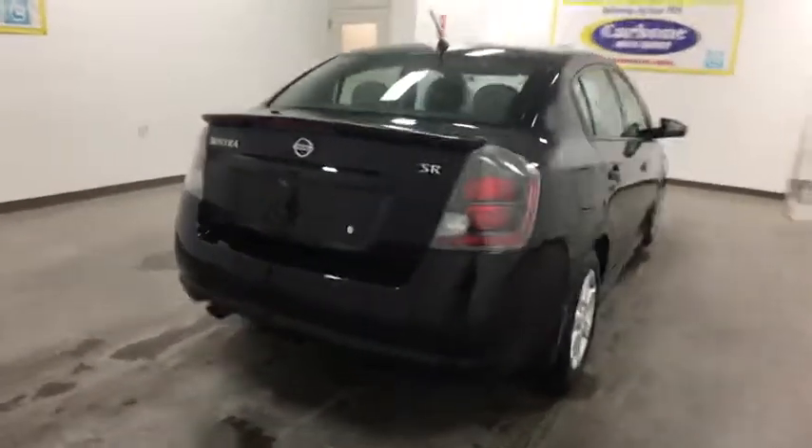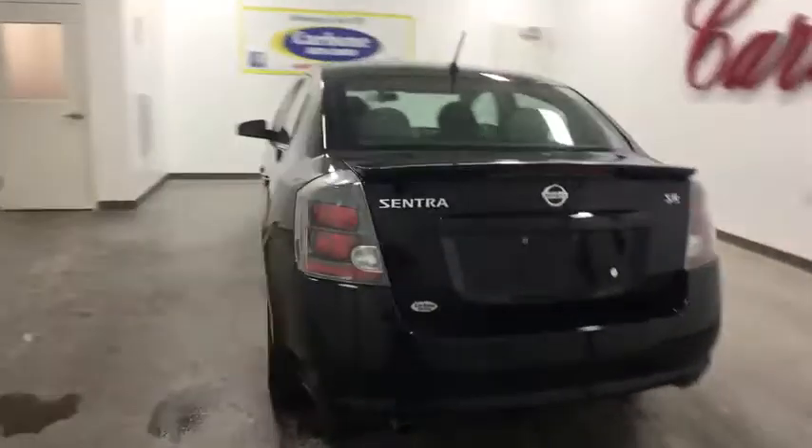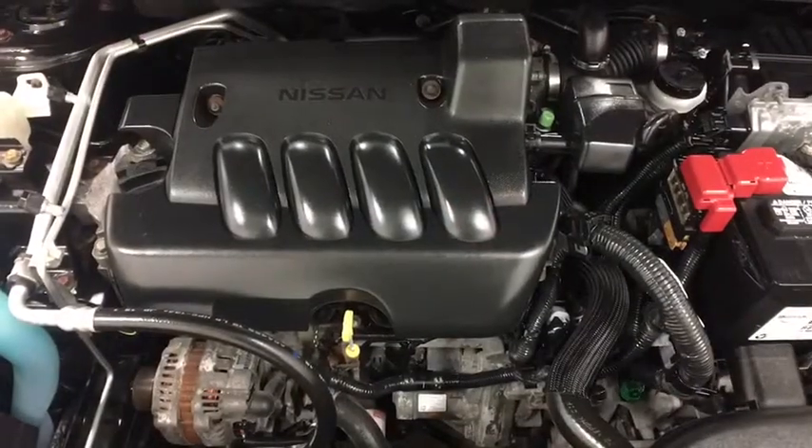Anti-lock braking system, keyless entry, steering wheel audio controls, power steering, adjustable steering wheel, cruise control, aluminum wheels, front wheel drive.